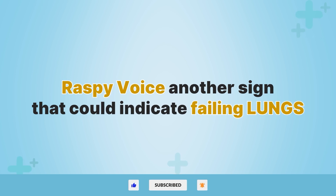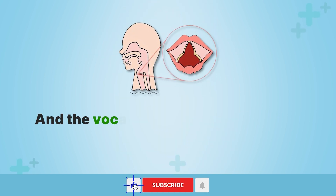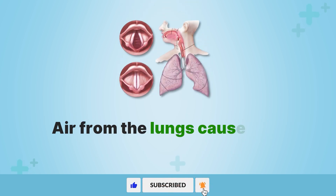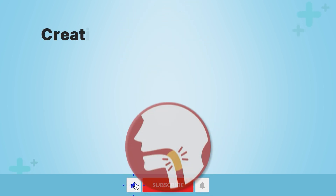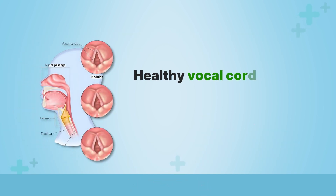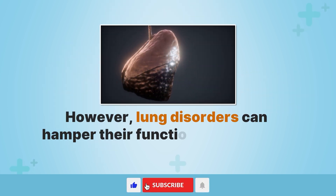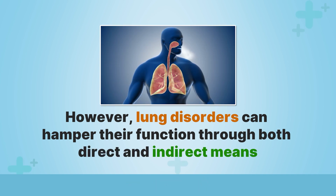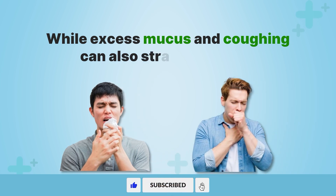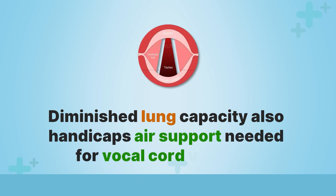A raspy voice is another sign that could indicate failing lungs. The larynx, commonly called the voice box, located at the top of the neck, and the vocal cords play a critical role in enabling normal speech and resonant vocal tones. Air from the lungs causes the vocal folds to vibrate, creating sounds that the throat, nose, mouth, and tongue mold into recognizable words. Healthy vocal cord tissue can withstand repeated motion without strain. However, lung disorders can hamper their function through both direct and indirect means. For example, irritants like smoke can inflame the vocal cords, while excess mucus and coughing can also strain the larynx. Diminished lung capacity also handicaps the air support needed for vocal cord vibration.